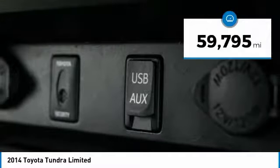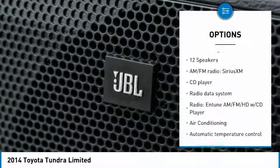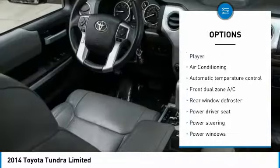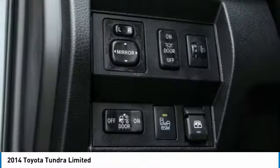This vehicle has less than 60,000 miles. Here are some of this vehicle's great options: traction control, navigation system, dual airbags, air conditioning, leather-wrapped steering wheel, alloy wheels, power steering, four-wheel disc brakes, electronic stability control, and compass.